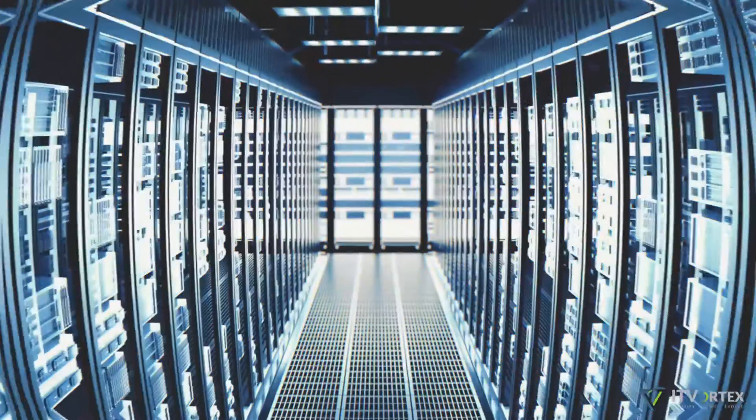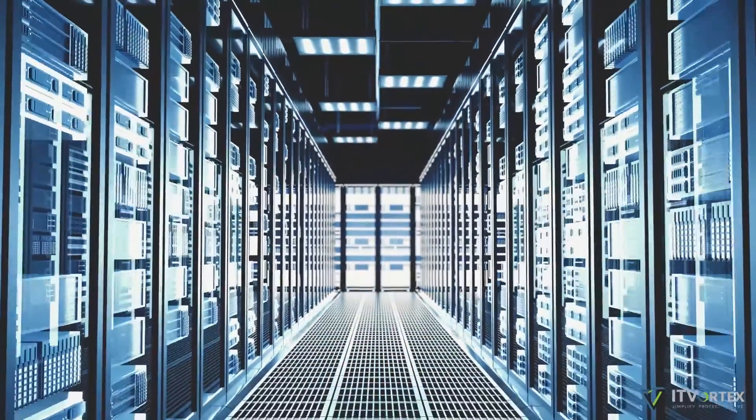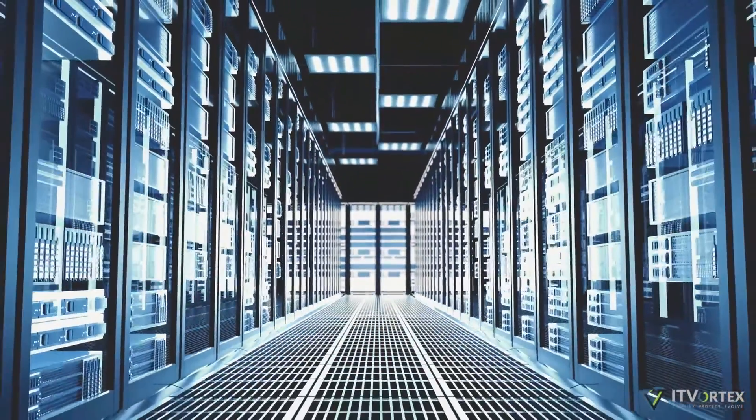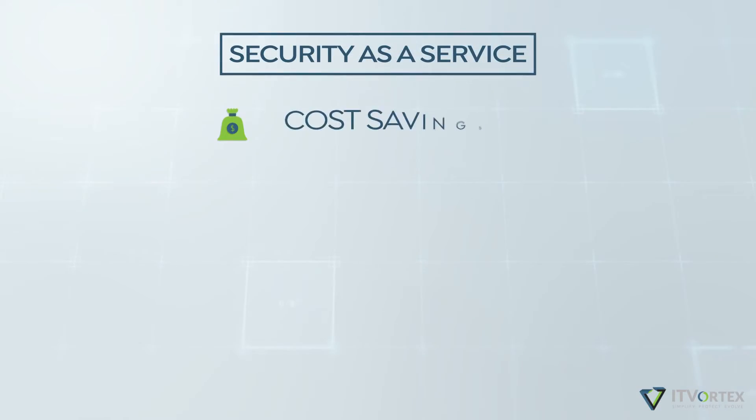Having the entire private cloud located in a Tier 4 data center completes the picture with the utmost in physical security. On top of knowing your data is safe, Security as a Service also provides cost savings.